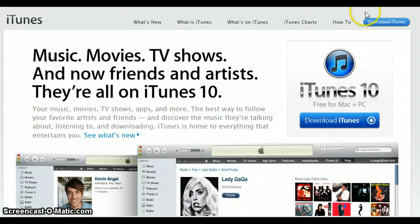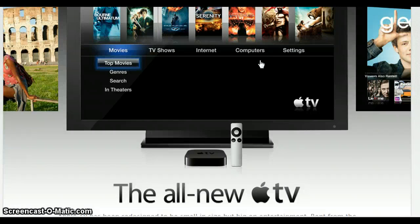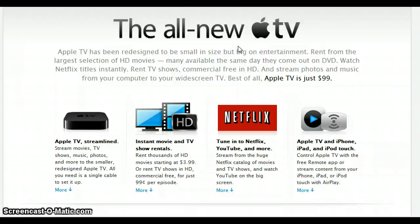They also released the new Apple TV — still Apple TV, no iTV. Here we have it. The Apple TV has been redesigned to be small in size, but big on entertainment. You can rent from the largest selection of HD videos, many available the same day they come out on DVD. Watch Netflix titles instantly, rent TV shows commercial-free in HD, and stream photos and music from your computer to your widescreen TV. Best of all, the Apple TV is just $100.